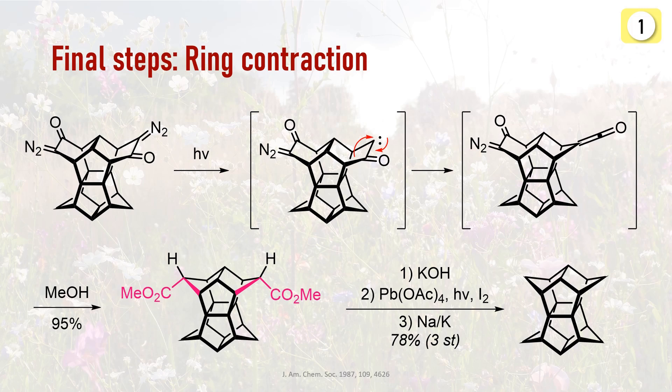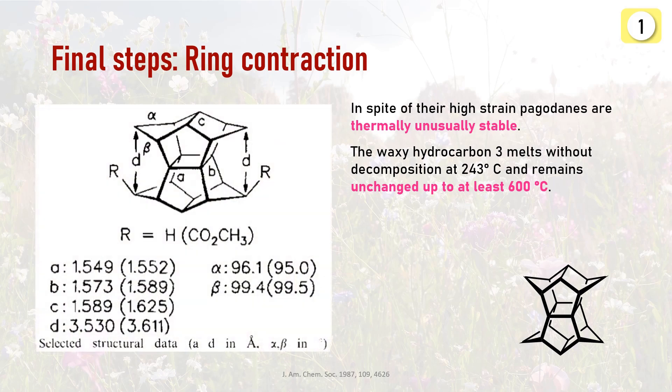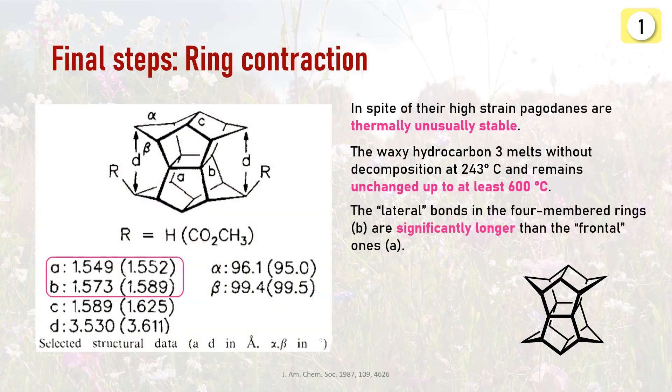We can get rid of the methyl esters via hydrolysis and decarboxylation. In this case, they performed a decarboxylative iodination and dehalogenated the product to ultimately access Pagodane. Even though it's highly strained, it showed to be quite remarkably stable. The two key references give a nice in-depth breakdown of other structural analysis and all the reaction steps and troubleshooting, so I highly recommend checking them out.